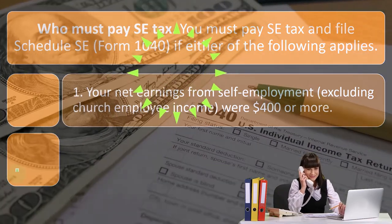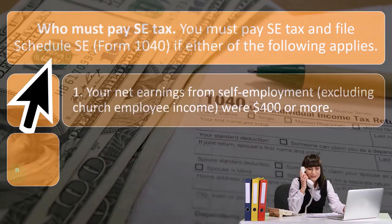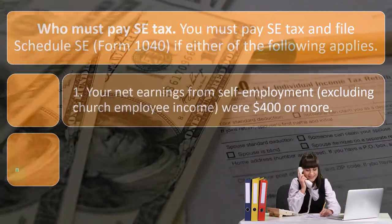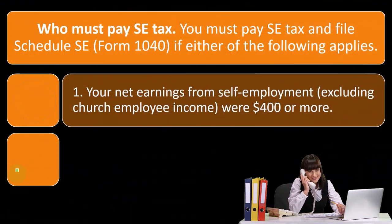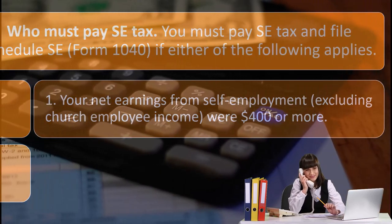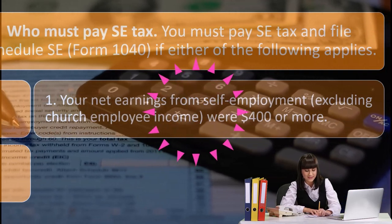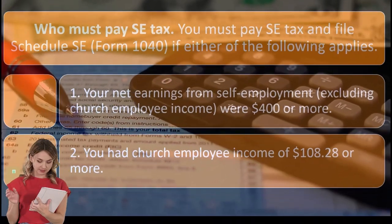So who must pay self-employment tax? You must pay SE tax and file Schedule SE (Form 1040) if either of the following applies: one, your net earnings from self-employment, excluding church employee income, were $400 or more. That's a substantially low limit, so most people with a Schedule C are going to have to file self-employment tax.